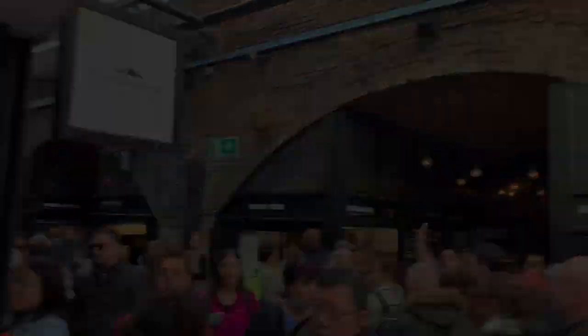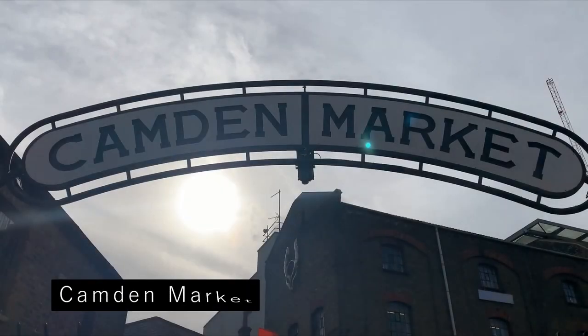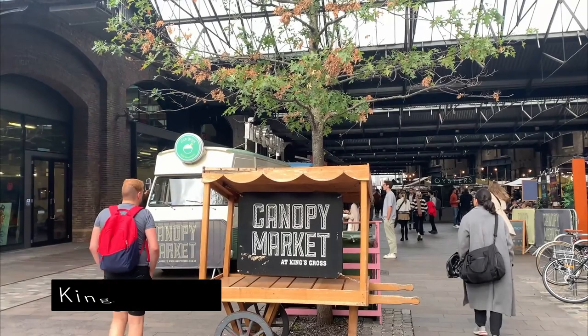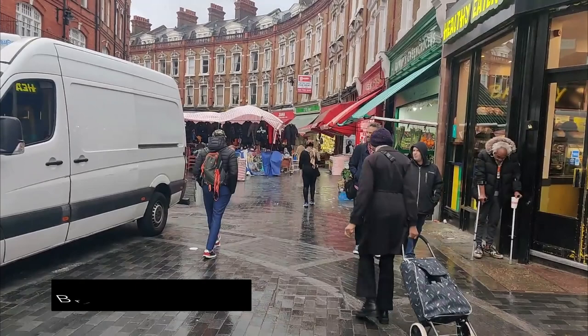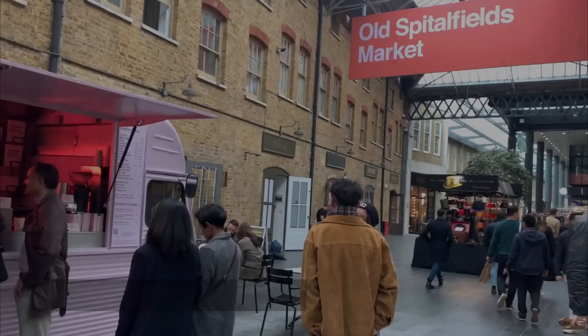In this video, we'll be showcasing Borough Market, Camden Market, King's Cross Canopy Market, Brixton Market, and Spitalfields Market.